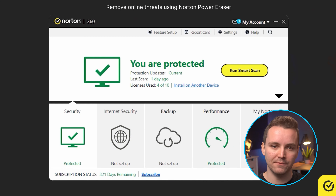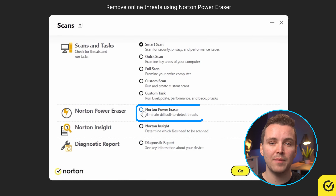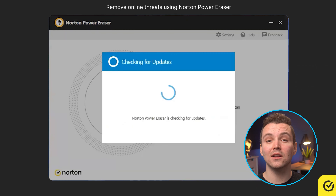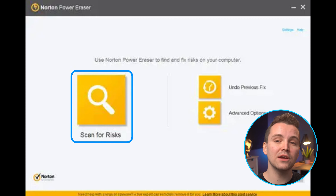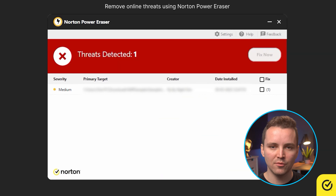To use Norton Power Eraser, open up Norton, click Security, Scans, then select Norton Power Eraser and click Go. Click OK, then click the big Scan for Risks button. Click Restart and Norton will begin its full rootkit scan that will dig deep into your system. Once complete, review the results and select which files you want to remove, then click Fix Now.